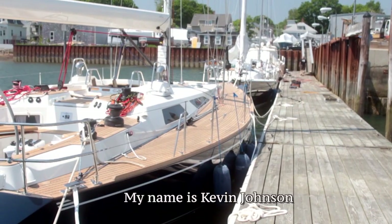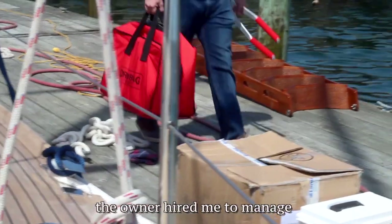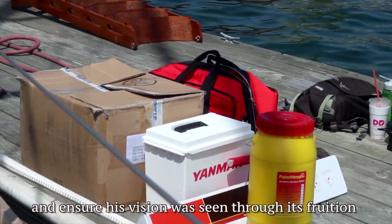My name is Kevin Johnson. I run a company called Pacific Yacht Management. The owner hired me to manage and oversee the whole project to ensure his vision was seen through to fruition.